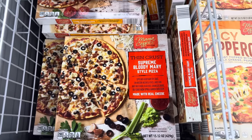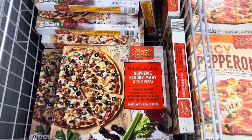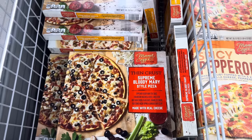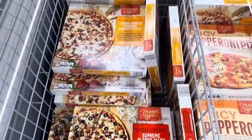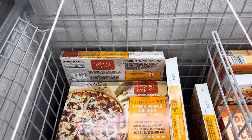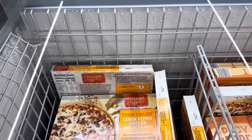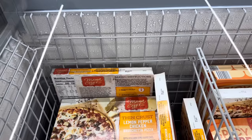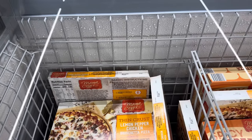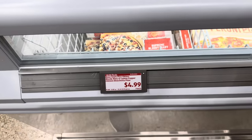This is a Supreme Bloody Mary style pizza topped with Bloody Mary style sauce, low moisture mozzarella cheese, garlic herb white wheat chicken, black olives, caramelized onions, fully cooked bacon topping, and garnished with celery. Wow. Or you can get lemon pepper chicken bruschetta pizza topped with lemon pepper tomato sauce, low moisture mozzarella, Asiago, Parmesan, and Romano cheeses, garlic herb white meat chicken, fire roasted tomatoes, and basil. The lemon pepper seasoning is actually in the sauce, not the chicken. $4.99 for the pizzas.